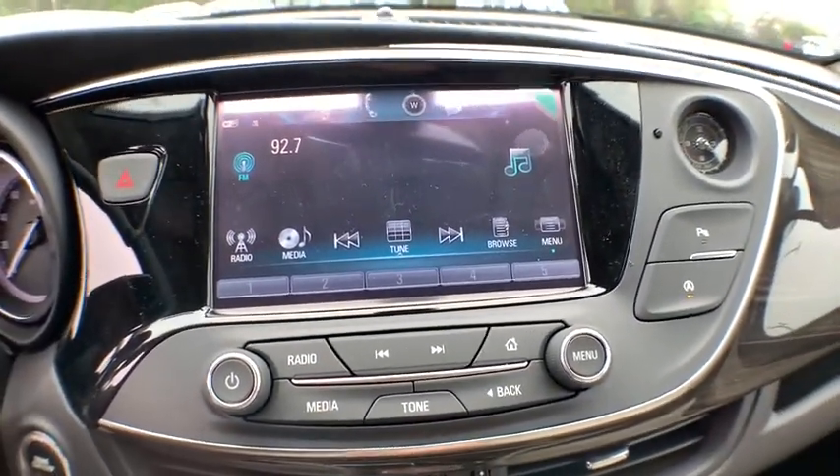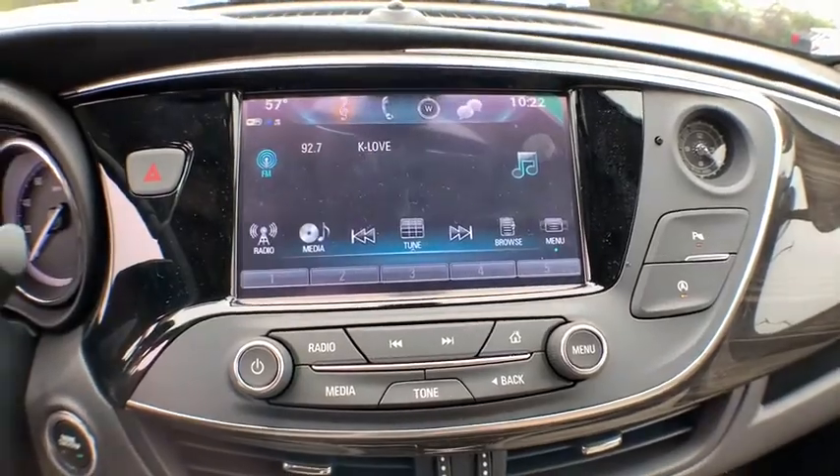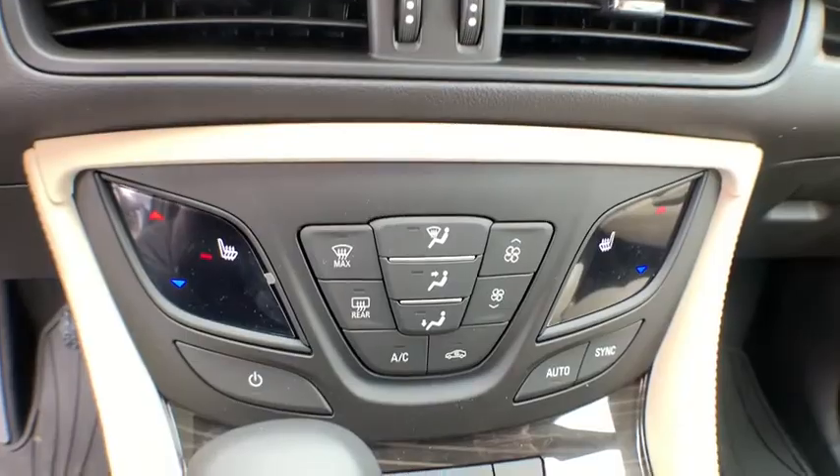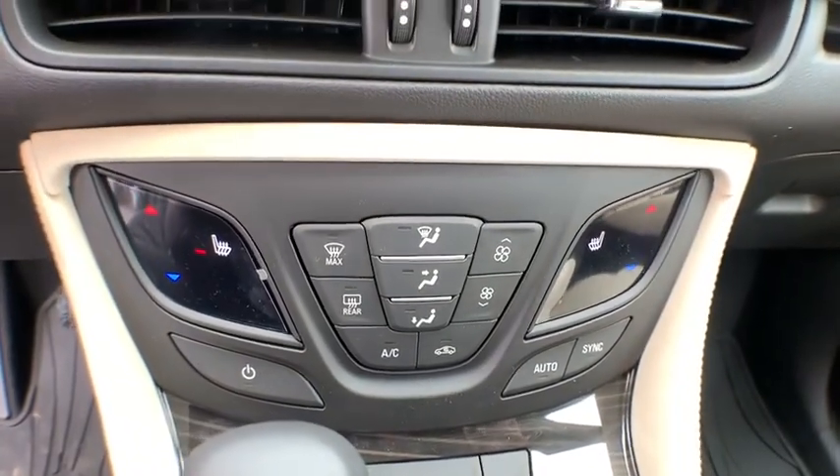Leather-wrapped steering wheel, dual airbags, power steering, four-wheel disc brakes, aluminum wheels, auto-dimming rear-view mirror, floor mats, cruise control, keyless start.